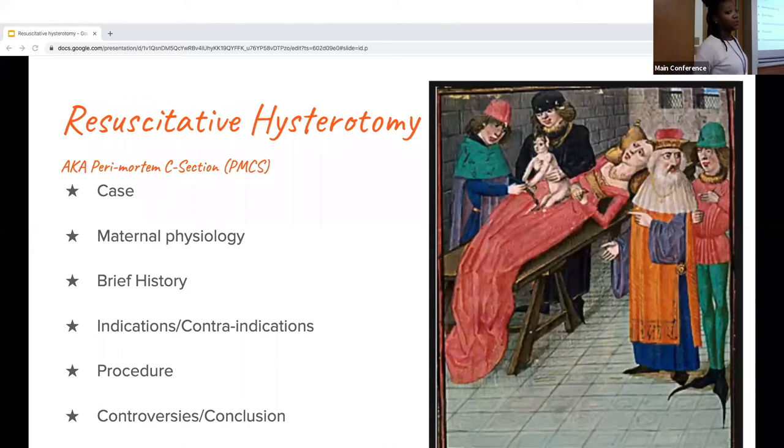So, a cesarean hysterotomy, also known as a perimortem C-section. The outline for my presentation would be a small case, some maternal physiology that's relevant, a brief history on the procedure itself, indications and contraindications, the procedure, and control repeats and conclusion.